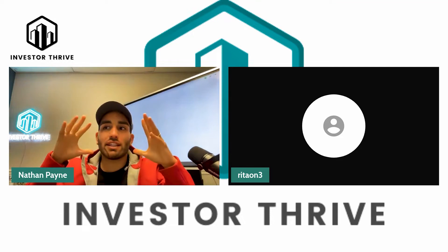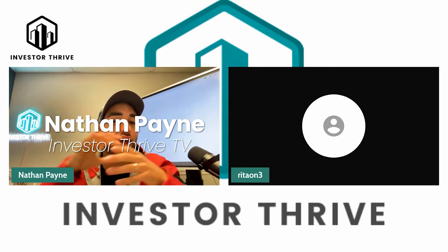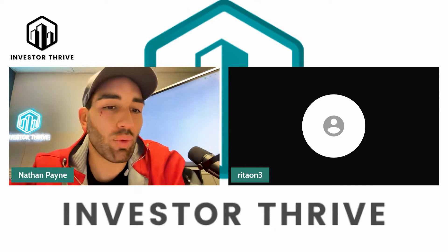What is going on everybody? It is Nathan Payne, and I got one of my members of the club, the Payless Wholesaling Club on here, Rita. Welcome, Rita.